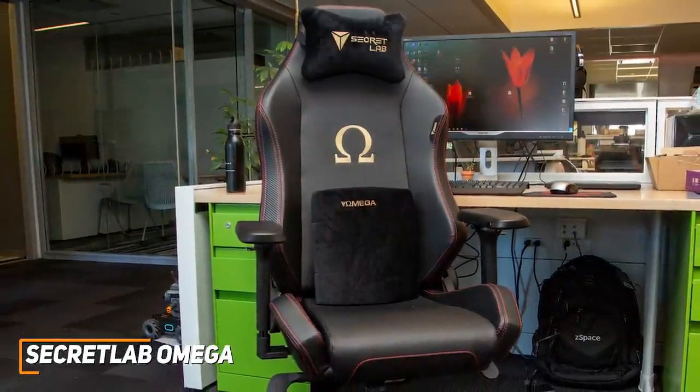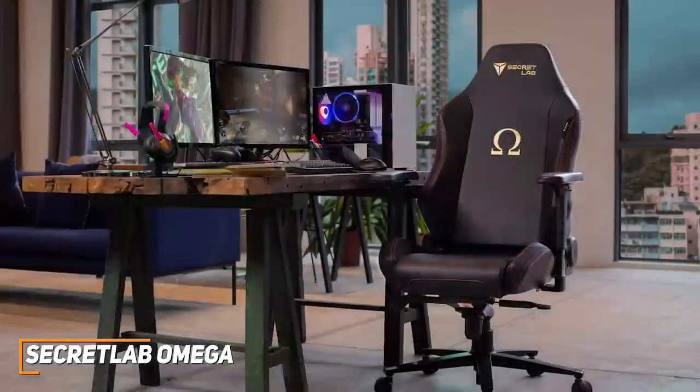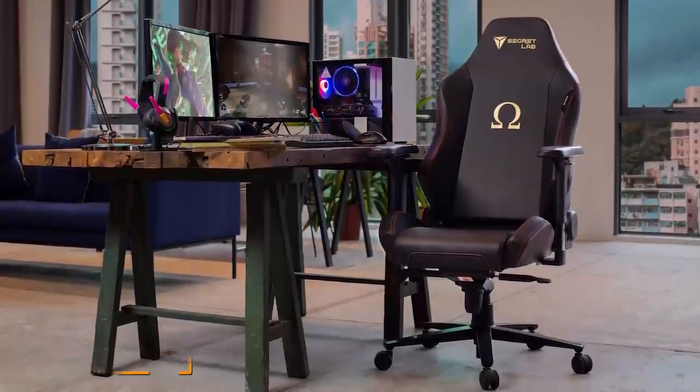The Secret Lab Omega is missing some useful quality-of-life features like adjustable lumbar support, but it's a sturdy chair that's built to last and can deliver outstanding support. I would recommend this if you're a smaller user who wants a comfortable chair or if you want a durable, supportive model with an excellent range of ergonomic adjustments.